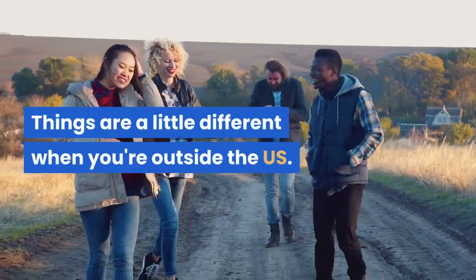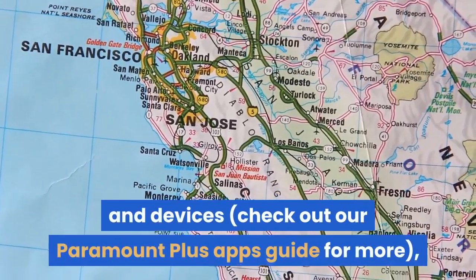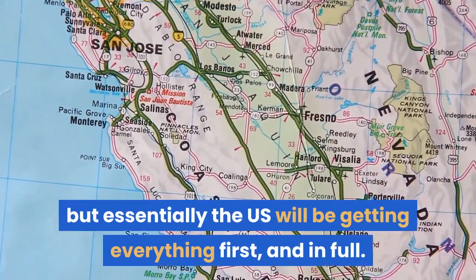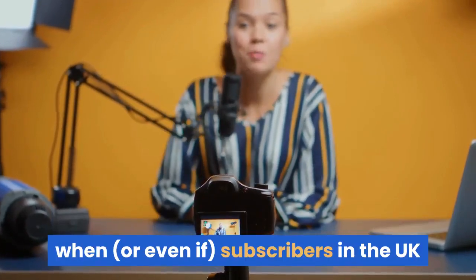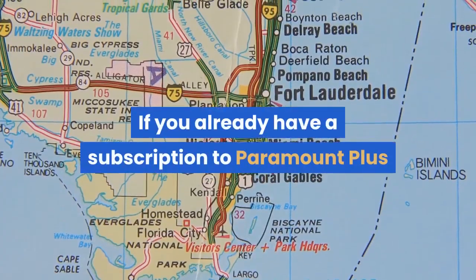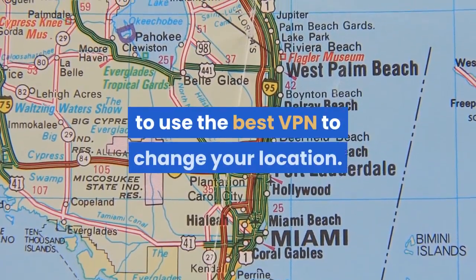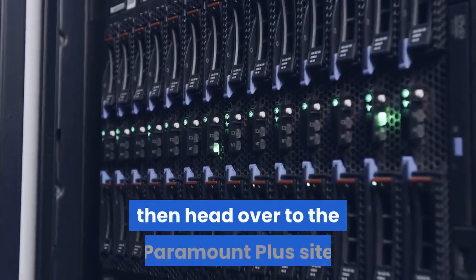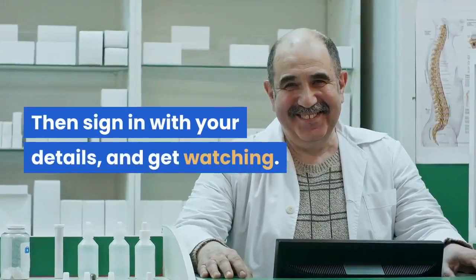Things are a little different when you're outside the US. Paramount Plus is launching in a number of different locales and devices, but essentially the US will be getting everything first and in full. Subscribers in Canada will be limited at first, and we don't know when, or even if, subscribers in the UK and the rest of Europe will get access. If you already have a subscription and you're out of the US, the most efficient way of getting access is to use the best VPN to change your location. All you need to do is select a US VPN server, then head over to the Paramount Plus site or app as if you were back home, sign in with your details, and get watching.